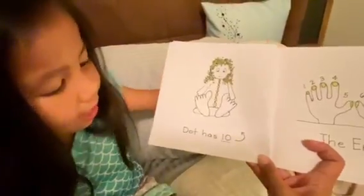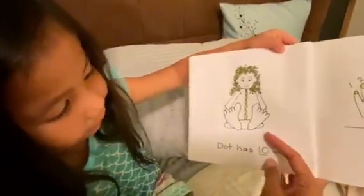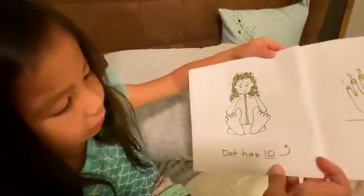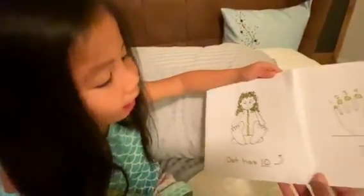Dirk has ten. Four, five, six, seven, eight, nine, ten.